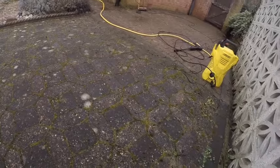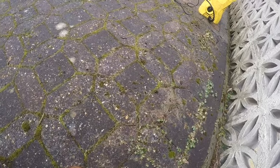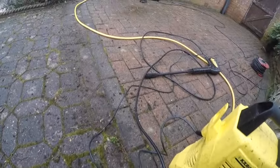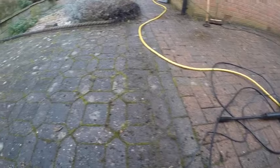So we're nearly done. Got this little square section here that I saved till last. State of this. I am not looking forward to blasting this up, I admit. But look at the difference — clean to not clean.